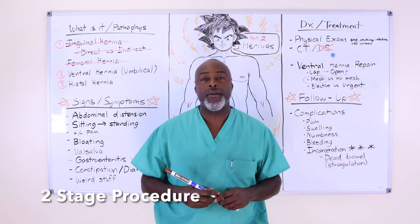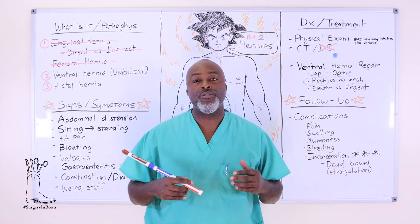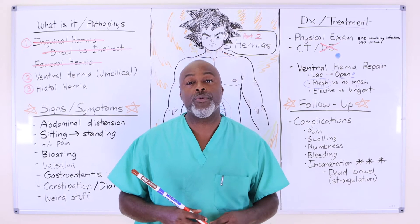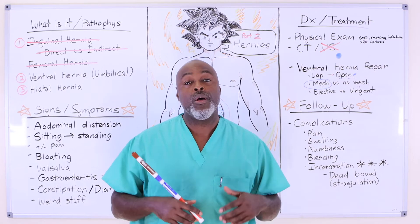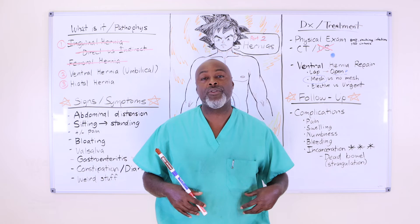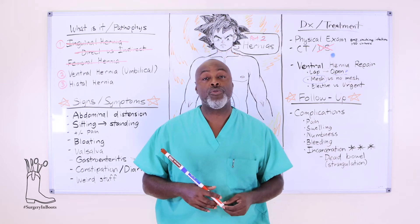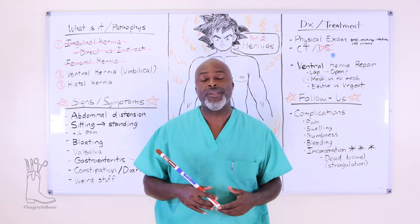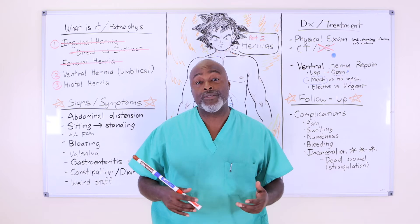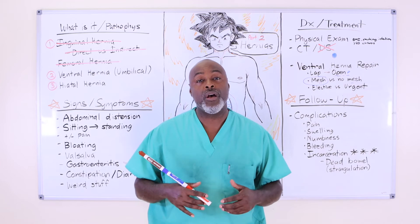A two-stage ventral hernia repair means going in, fixing one problem, coming back six months later to fix the second problem. For example, patients with colostomies and a peristomal hernia — a hernia around the colostomy — we might move the ostomy to the other side, wait six weeks to six months, then come back and fix the hernia. That can be done with biological mesh — derived from human dermis, pig dermis, horse dermis — or synthetic mesh. Most ventral hernia repairs are done with synthetic mesh.